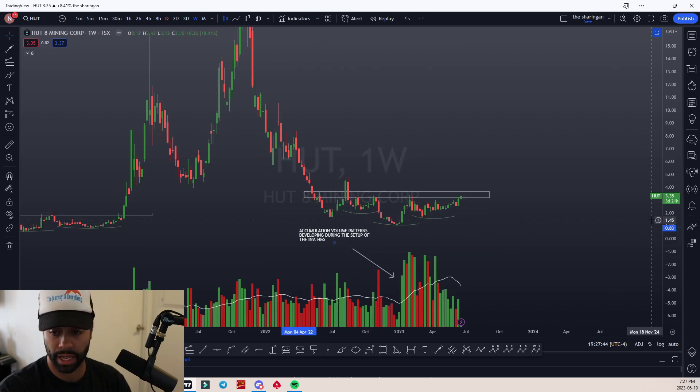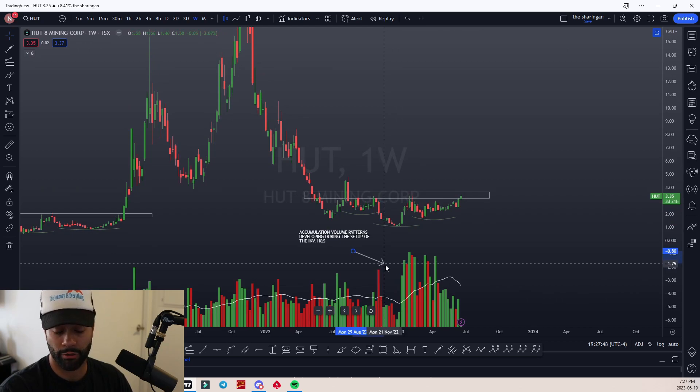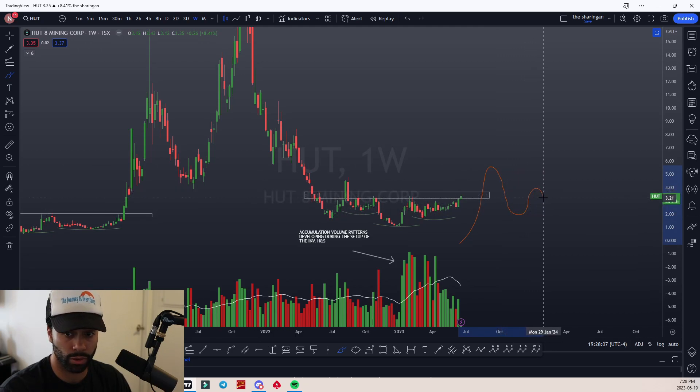I've highlighted that there are some accumulation volume patterns. We have massive influxes of volume coming in, and we consolidate very healthily. What I mean by that is we're not creating lower lows — we're going up, then coming back down creating a higher low, holding it, coming back up, holding that low, creating a tighter and tighter range. That's bullish.